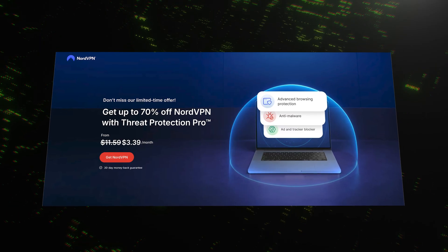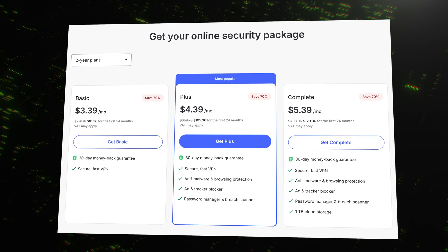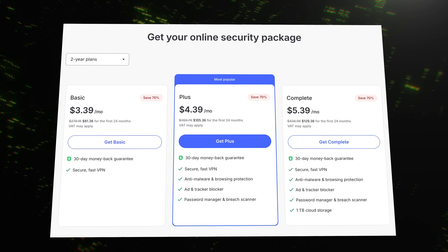NordVPN's long-term basic plan lands at just $3.39 per month — roughly the price of a fancy donut — and includes every core feature. Upgrade to Plus or Complete to bundle in the NordPass password manager or NordLocker encrypted cloud storage. The Prime tier layers on full identity theft monitoring. Every plan carries a 30-day money-back guarantee, so testing it is risk-free.